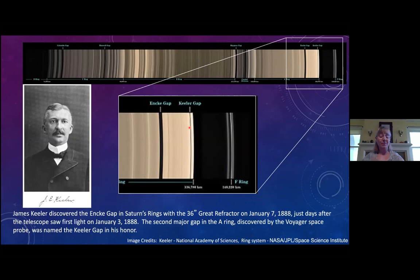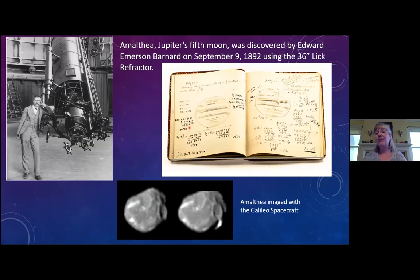That was the first big discovery, and many discoveries quickly followed. Edward Emerson Barnard discovered Amalthea, Jupiter's fifth moon — you can see his logbook in the picture. Amalthea has since been imaged directly by the Galileo spacecraft. It was the last moon in our solar system discovered visually — by someone viewing through an eyepiece — as all subsequent moon discoveries were made using photographic techniques.